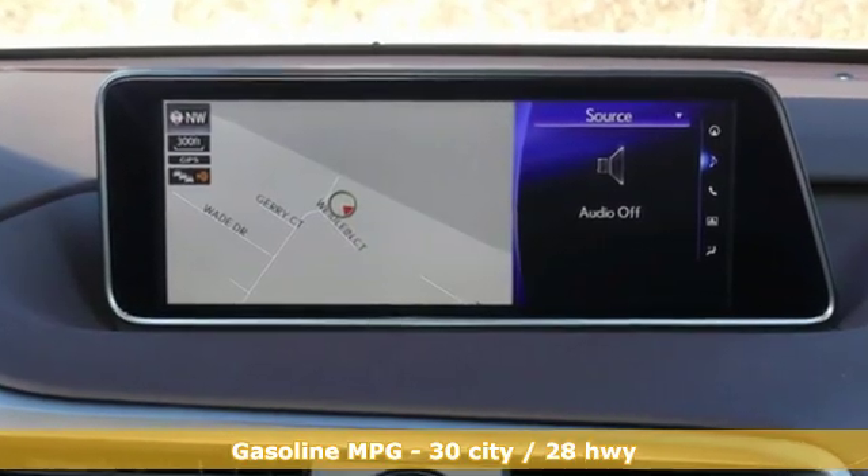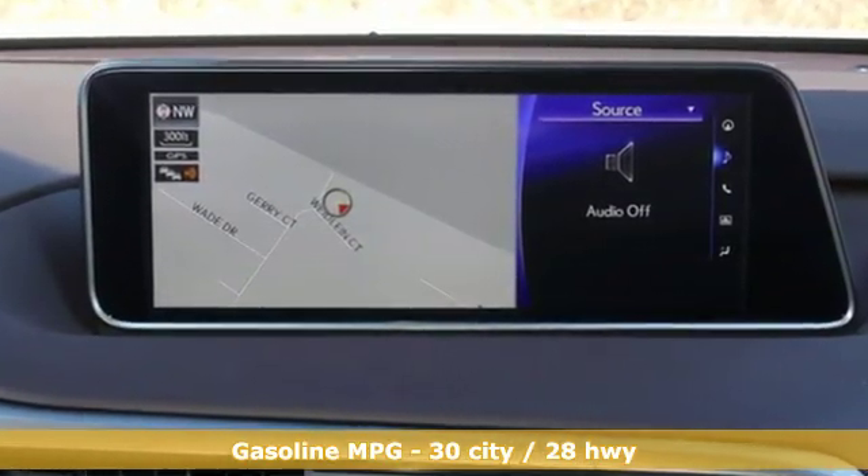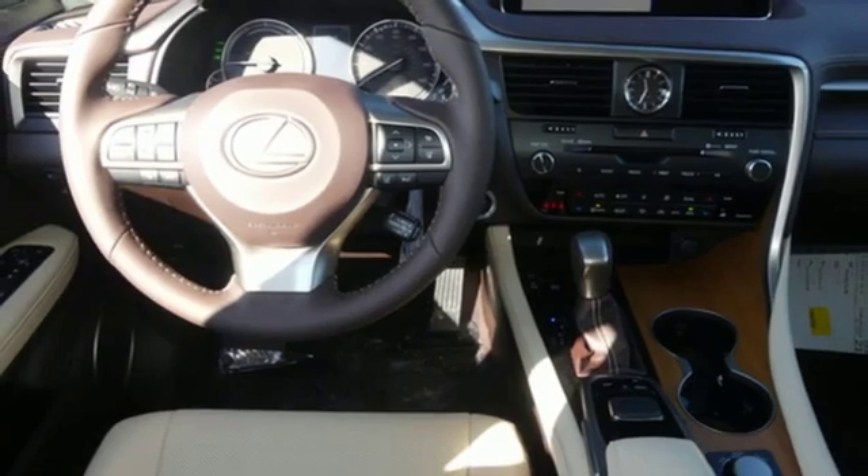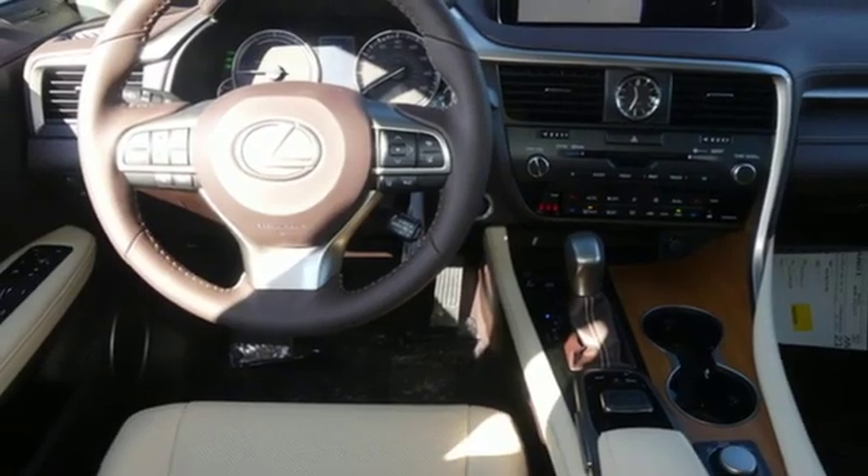V6 engine. Gas pressurized shocks. Integrated navigation system with voice activation. Doors and push button start proximity key.